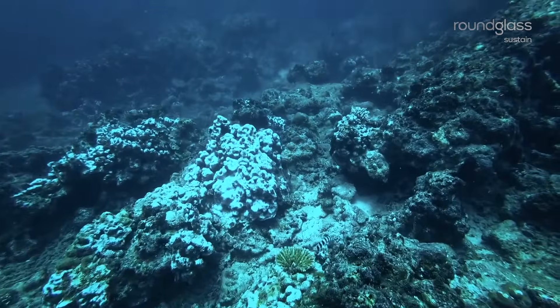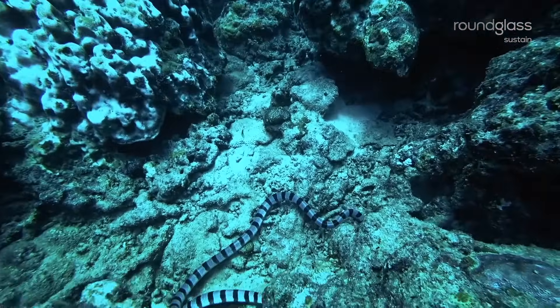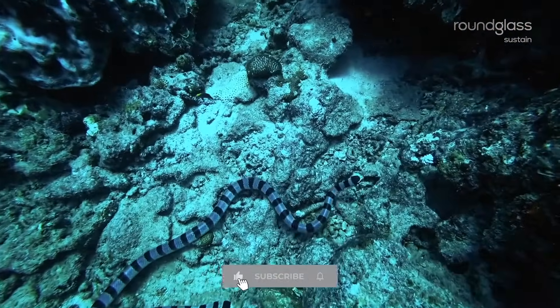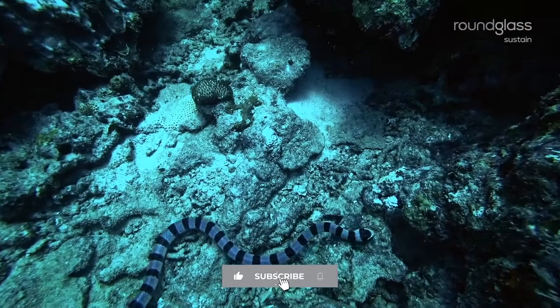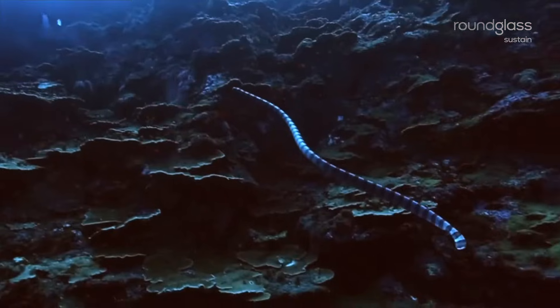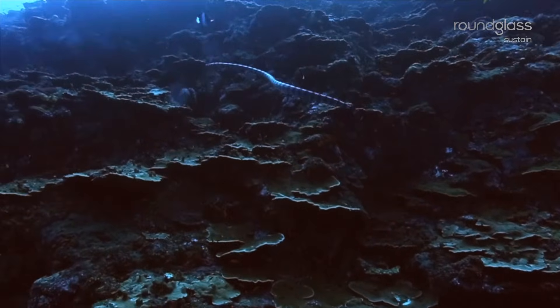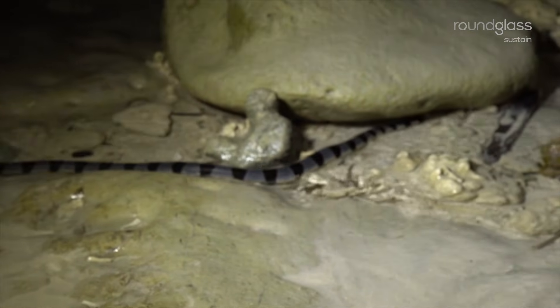The snake swallows the paralyzed eel whole. It then returns to land to digest the big meal, which at times may take several weeks.